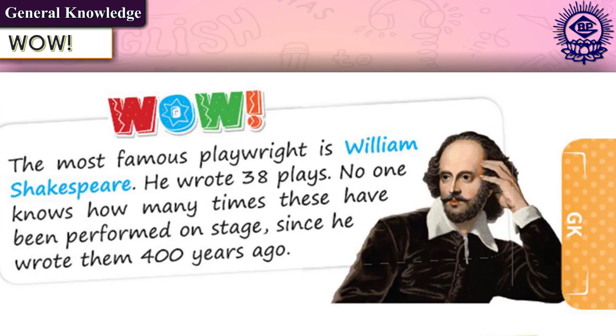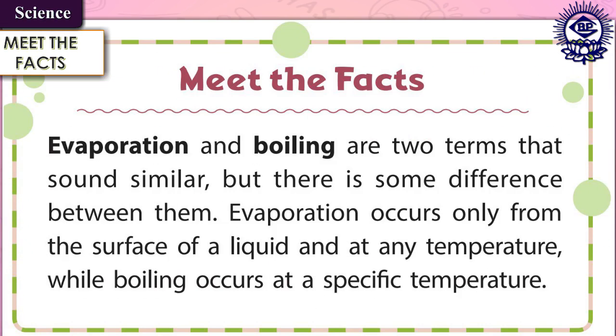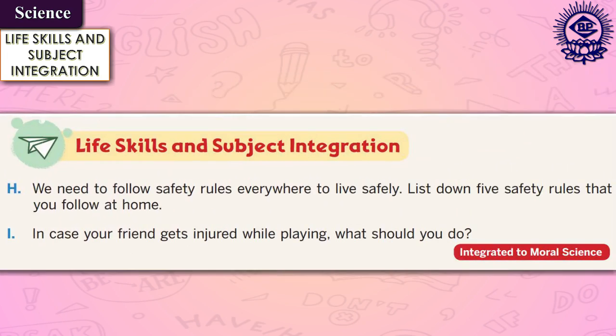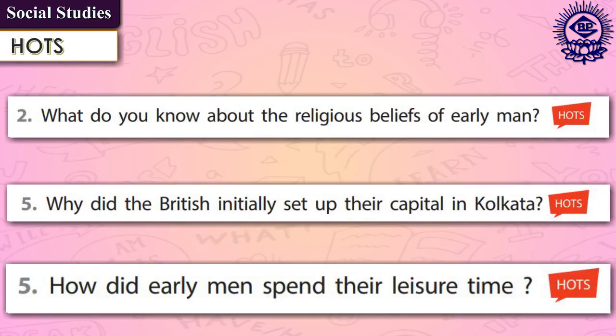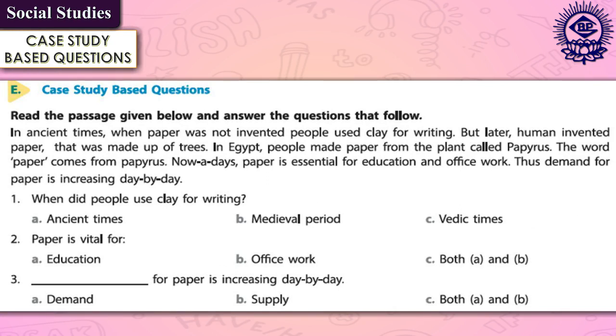Wow is another peculiar feature of the book, scattered across the pages to provide surprising facts related to the text. The science section consists of the meet the facts feature, which has wonderful scientific facts related to the chapter. It also contains life skills and subject integration that promotes resilience, awareness about surroundings, and helps relate concepts with different subjects. The high-order thinking skills questions feature of the social studies section helps learners make better decisions, solve problems, generate ideas, and think critically. It also contains case study based questions to generate in-depth understanding of the concept.